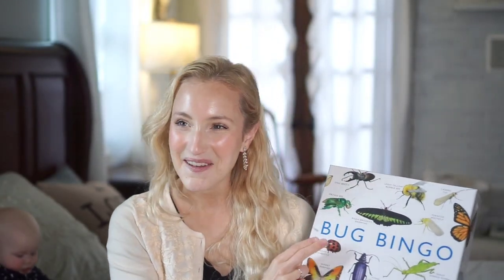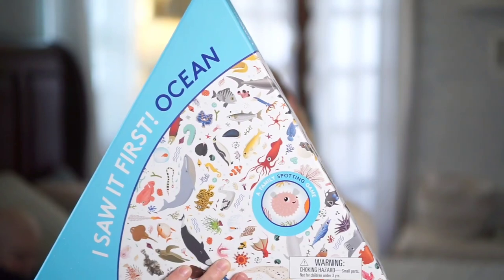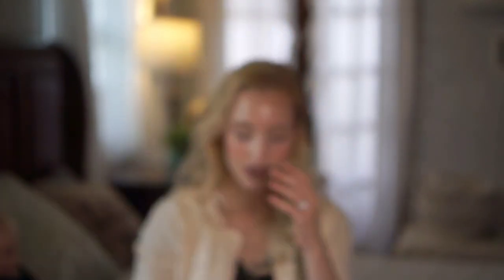Another one I've mentioned a lot is I Saw It First Ocean. I actually just ordered I Saw It First Jungle, but it hasn't come in yet. With the jungle version, we'll be able to learn another 300 species of animals that live in the jungle. This is what the game board looks like — it's a great family spotting game. Ellie started playing this when she was about two and a half, and we as adults play it too. There's no real limit on how many people can play — however many can fit around the board. It's a great crowd game and overall one of our family's favorites.